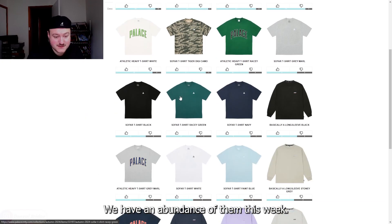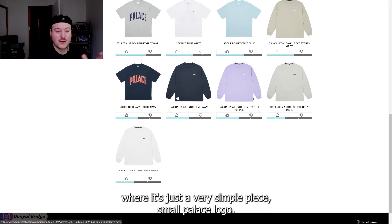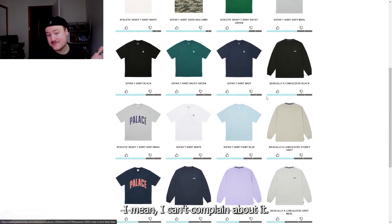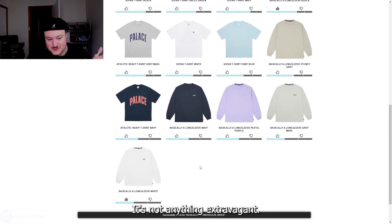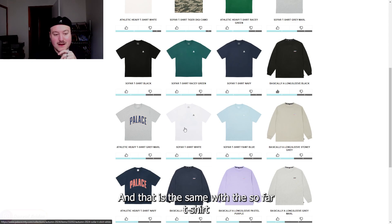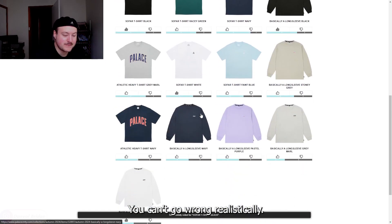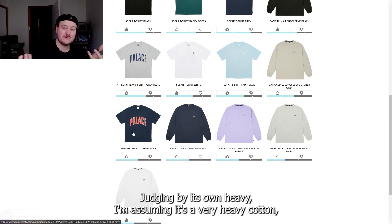T-shirts — we have an abundance of them this week. We have basically a long sleeve, which is the series Palace does almost every season: a very simple piece with a small Palace logo, your palace essentials in a way. It comes in a variety of different colors, every color that you need. I think it looks nice in the black and the white as well. It's not anything extravagant, it's not trying to be — it's just a nice little essentials piece. And that is the same with the SoFar t-shirt: change of logo but same premise, comes in a variety of colors including white and black. You can't go wrong, realistically.